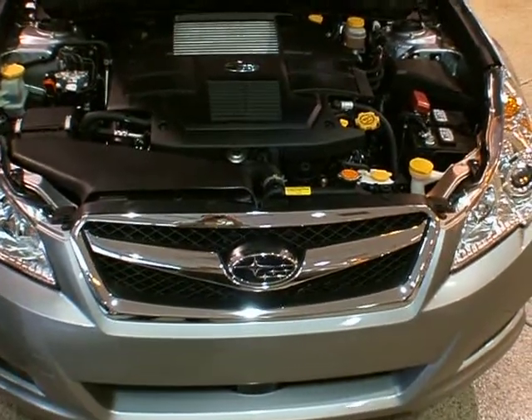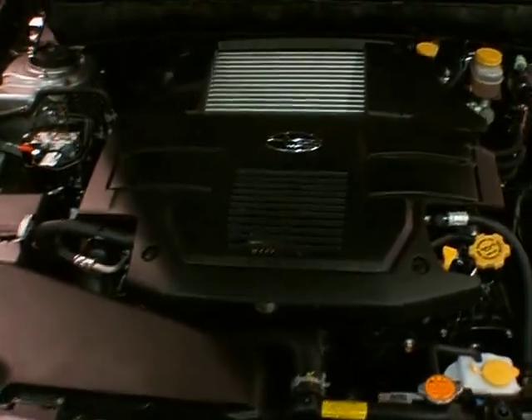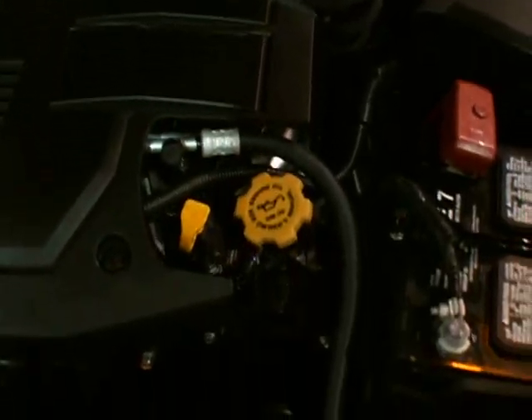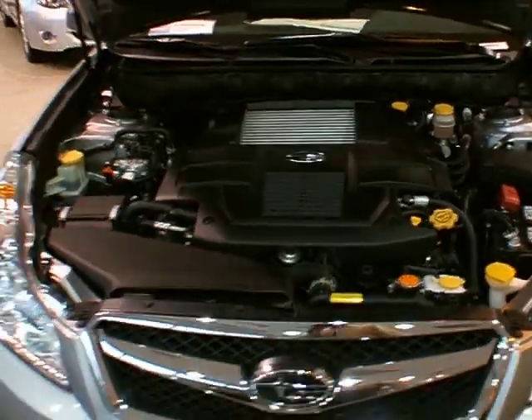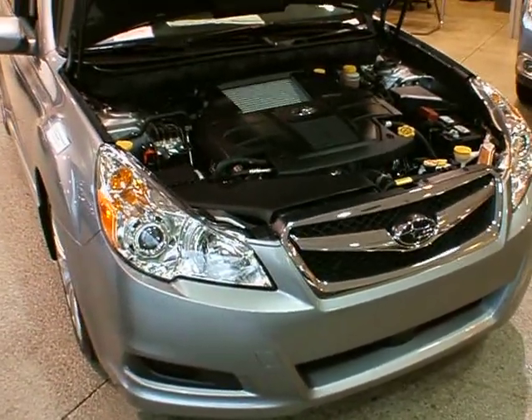Under the hood, for those persons who are not mechanically inclined, anything in yellow is color-coded — so people like me who know nothing about repairing engines can handle those. And we know that red means don't touch. The four-wheel disc anti-lock brakes are standard on the vehicle — it's a four-channel, four-sensor system.